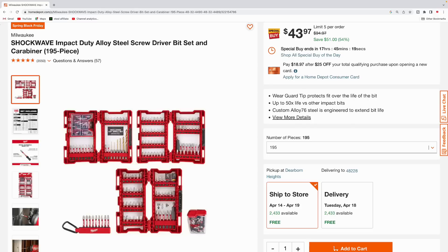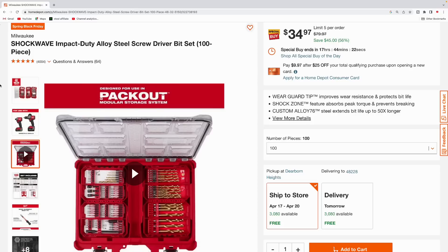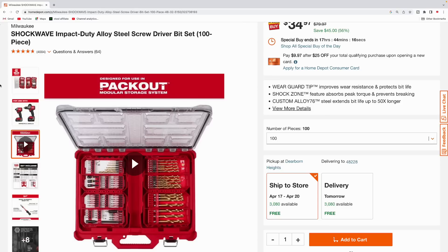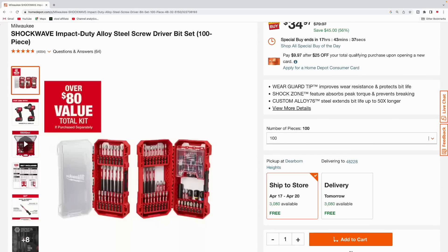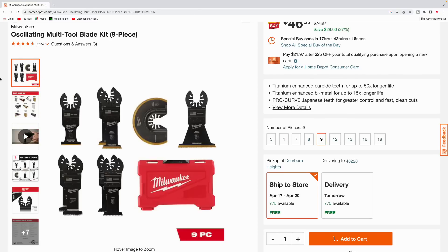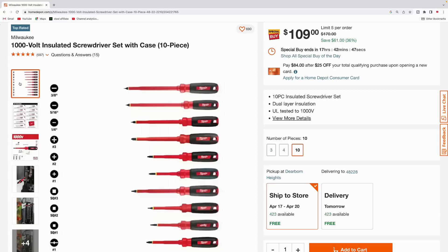Here's the Milwaukee Shockwave impact duty steel screwdriver bit set with carabiner — 195 pieces, coming in at $43.97, normally $94.97, total savings $51. Here's the Milwaukee black oxide step drill bit set, six pieces in a nice hard carry case, $169. Then the Milwaukee Shockwave impact duty alloy steel screwdriver bit set — 100 pieces, compatible with the Packout modular storage system — $34.97, normally $79.97, total savings $45.45. That's over an $80 value for the total kit.